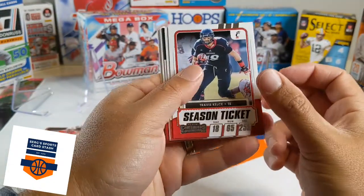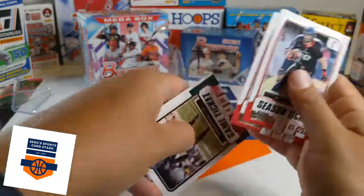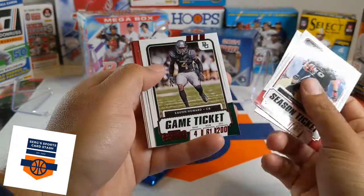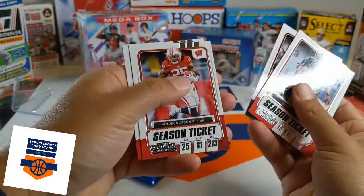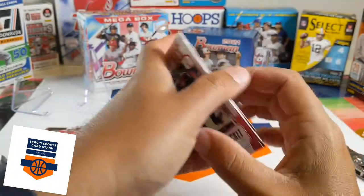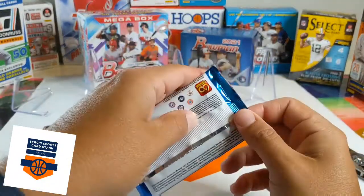Travis Kelce — I didn't know he went to Cincinnati, huh. Raekwon Smith. Our red insert is Zaven Collins. Melvin Gordon, Lamar Jackson, and JJ Watt. So two rookies so far out of six packs.